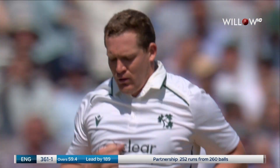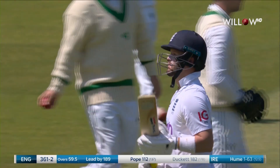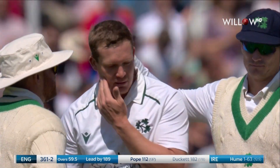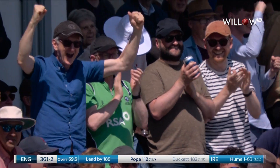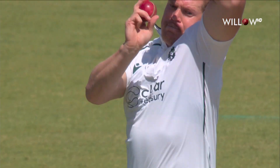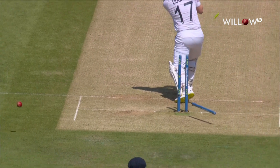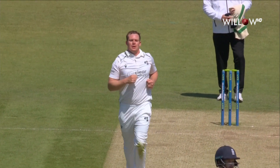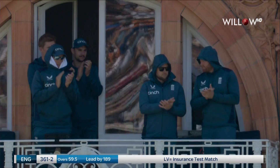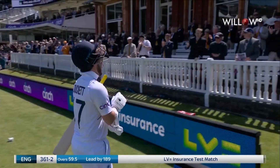Oh, he's knocked him over. The change of ball has done the trick, and Ben Ducat, 18 shy of a Test Match double hundred, has had his poles removed — something to celebrate for the Irish. It's more width from Hume, it's the length that does it back down the slope. Possible inside edge as well, so a little bit of luck, but excellent. He goes for 182. England 361 for two.